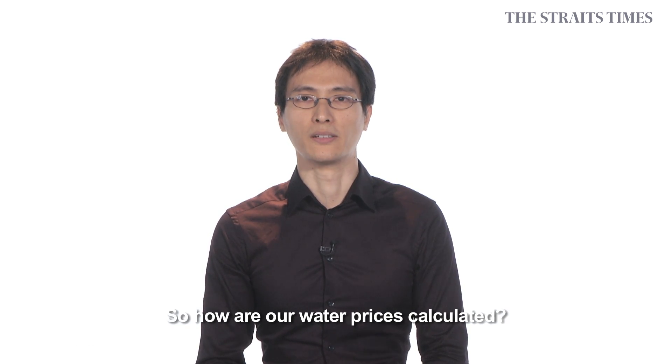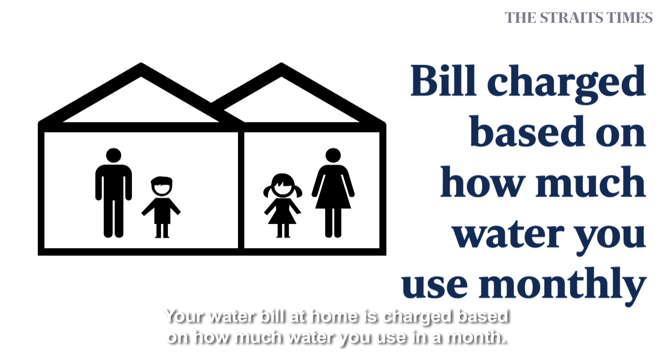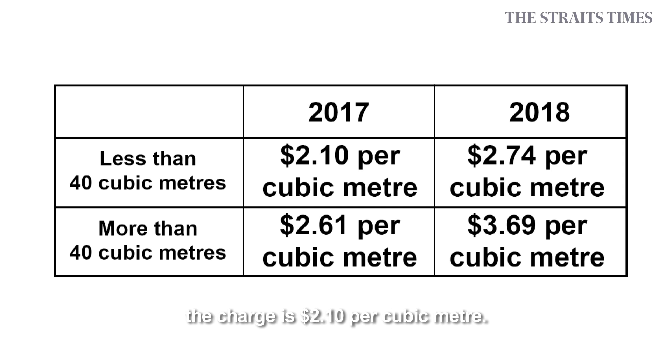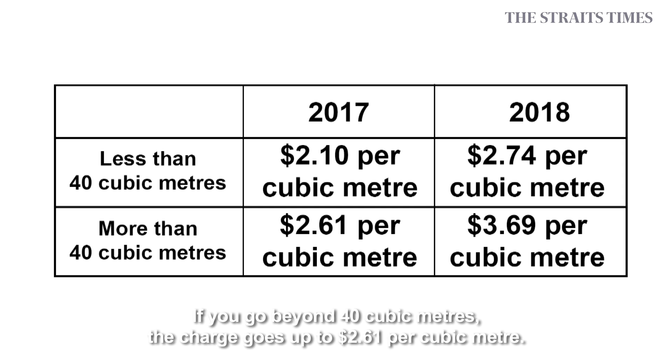So how are water prices calculated? Your water bill at home is charged based on how much water you use in a month. If you use 40 cubic metres or less of water, the charge is $2.10 per cubic metre. If you go beyond 40 cubic metres, the charge goes up to $2.61 per cubic metre.